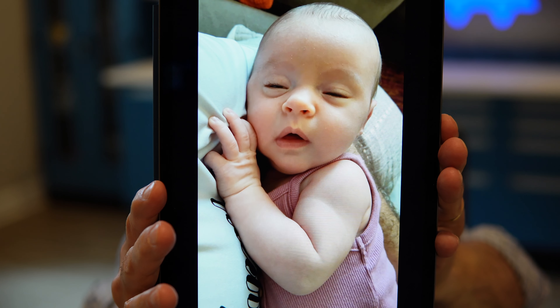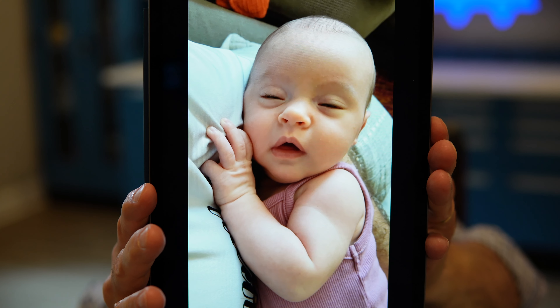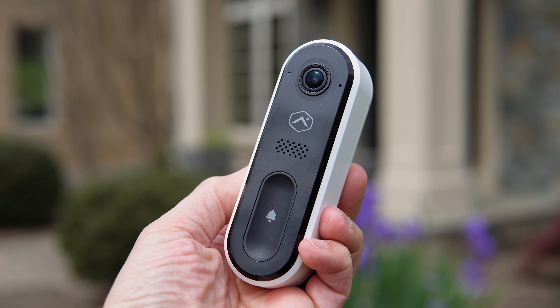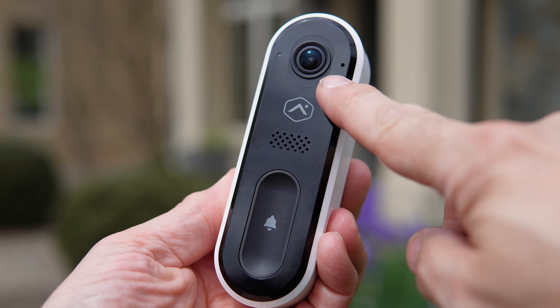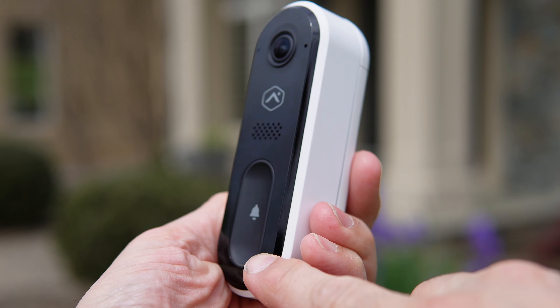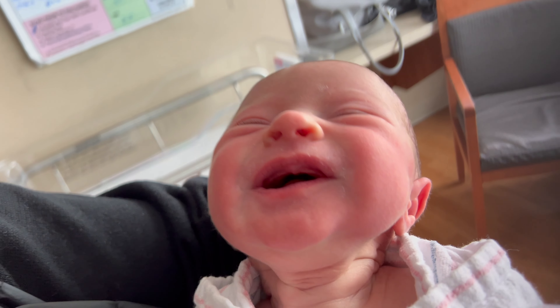In this episode, we're going to talk about the next type of camera many families consider soon after they have their first baby, and that's the baby monitor. In the last video, we talked about the video doorbell and the benefits it can provide your front door and your home security. In this video, we're going to talk about protecting that newfound bundle of joy soon after you bring them home from the hospital.